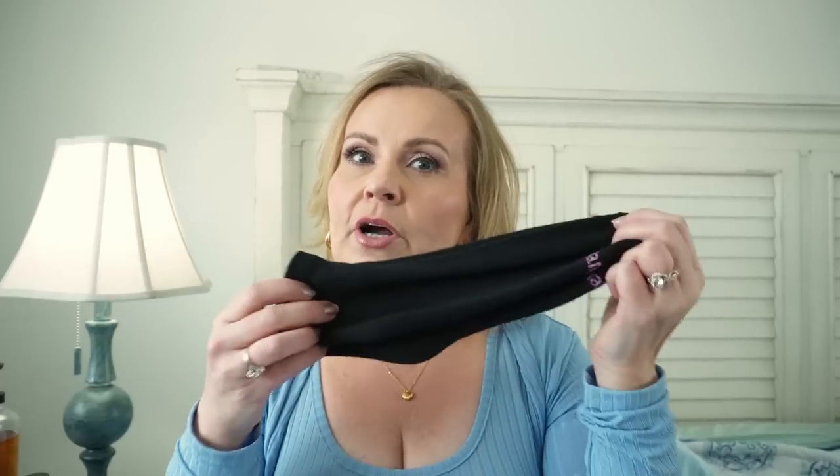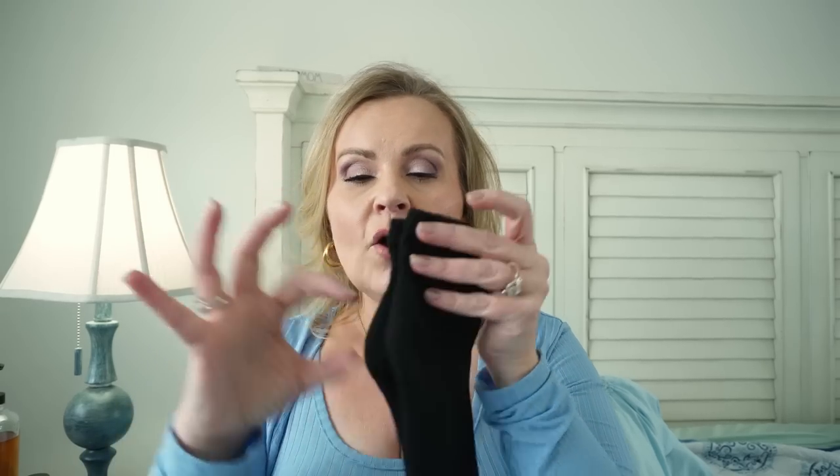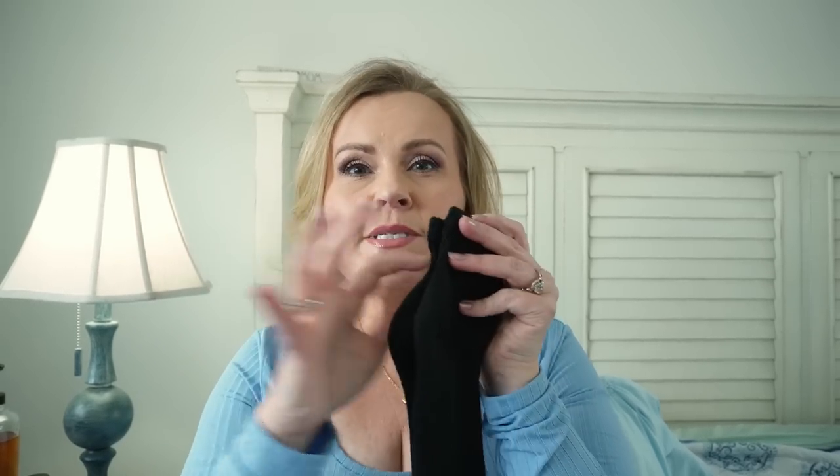Socks drive me crazy — they're either too thin, too thick, they slide down in your shoe, or you never have a matching pair because one gets lost in the dryer. I've really been loving these. They come in a pack of six, in black or white. They're not too thick, not too thin — just a perfect weight. They go great in boots and tennis shoes. They're low-cut without being no-shows, so they don't slip down. They kept my feet warm during recovery too.